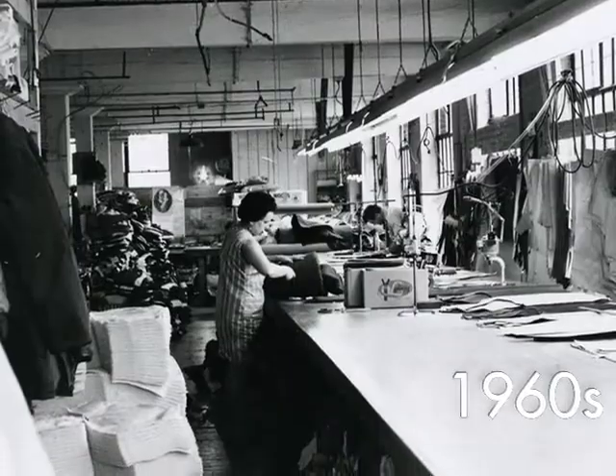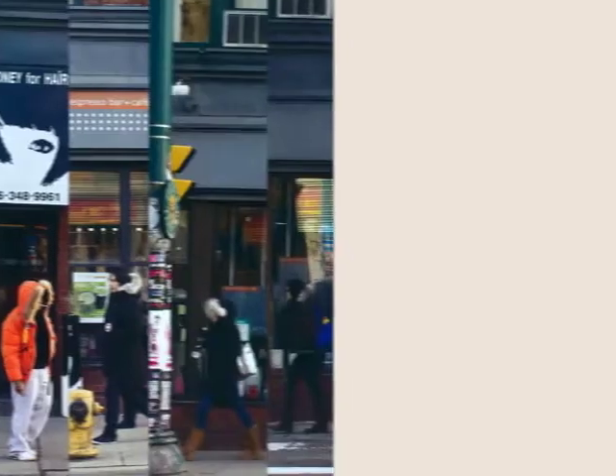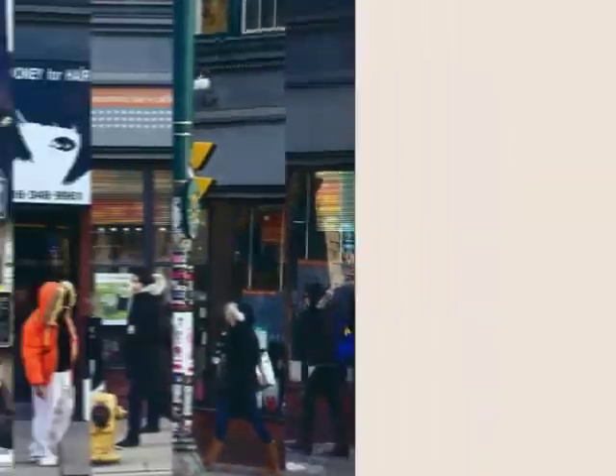It started three generations ago — a shared vision to create the very best outerwear. Each jacket employs the best materials to deliver maximum warmth.